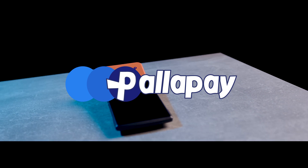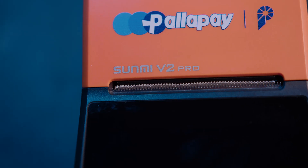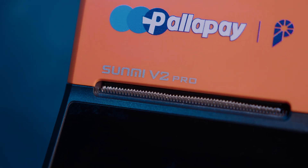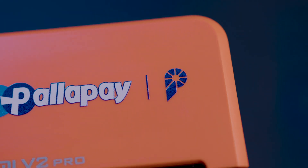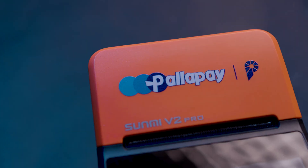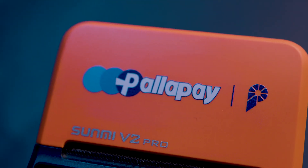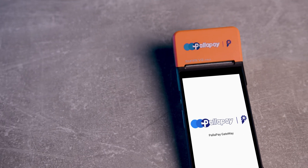Introducing the world's first crypto to fiat POS machine system made by Palipay. For the first time in the world, with the Palipay crypto POS system, you'll never need to touch cryptocurrency. Palipay does all the work for you — accepts cryptocurrency and receives fiat payments directly into your bank account in AED, USD, Euro, and GBP.